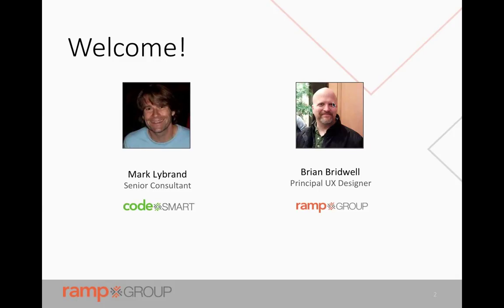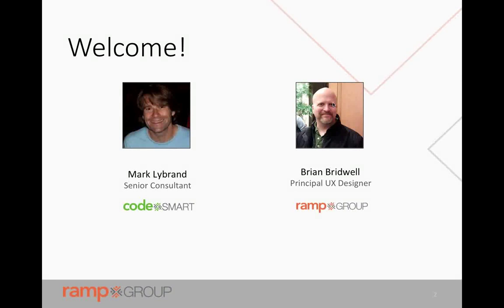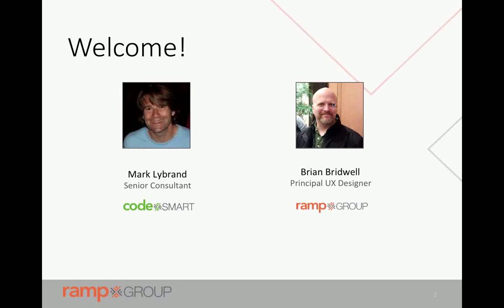Welcome. My name is Brian Bridwell. I'm a principal UX designer at Ramp Group Technologies, and I'm going to be walking you through things from a design perspective. I have worked at companies like Microsoft, Amazon, Stanford, and General Motors, and I'm here to help from the standpoint of user experience.